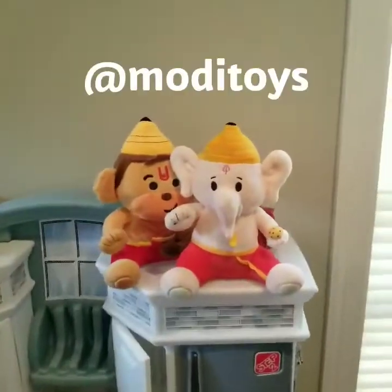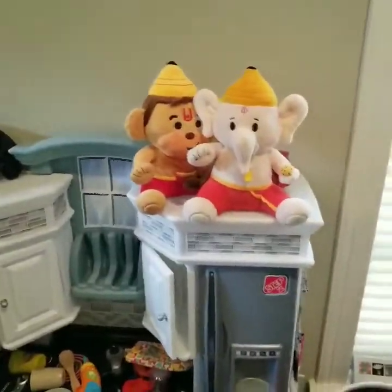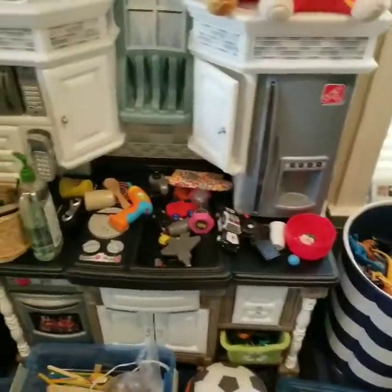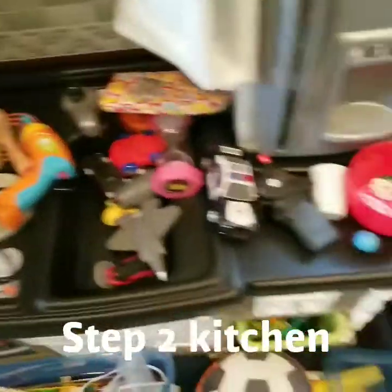This is a baby Ganesh and baby Hunnaman from Moly Toys. It's the only stuffed animal he wants to keep down here. And then this is his play kitchen. There are no characters on most of his stuff — these are just things to play with.